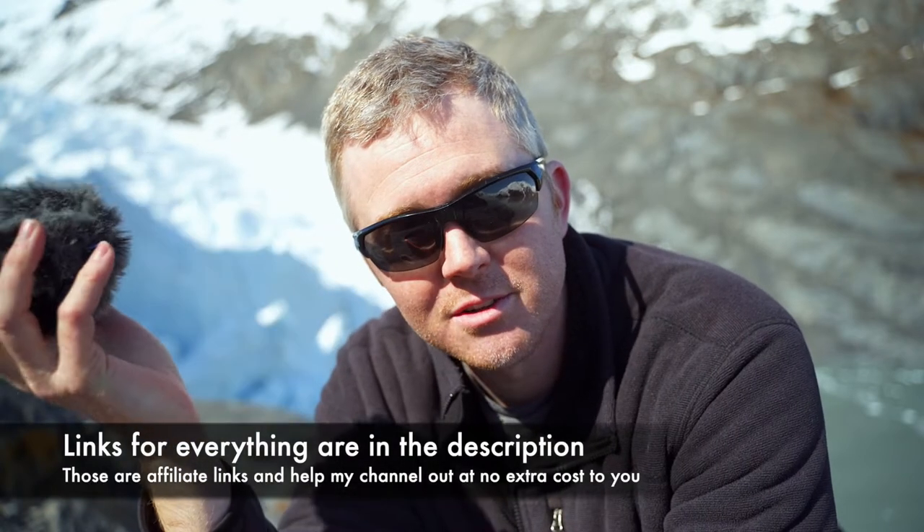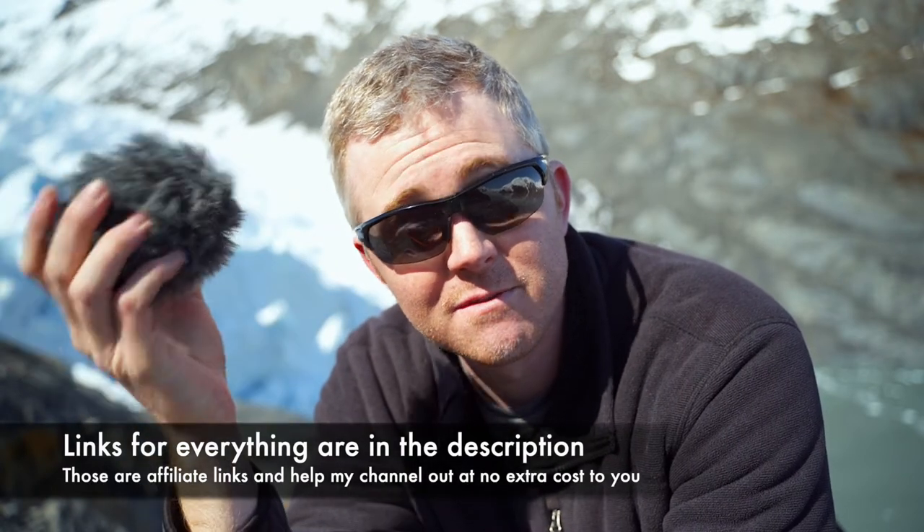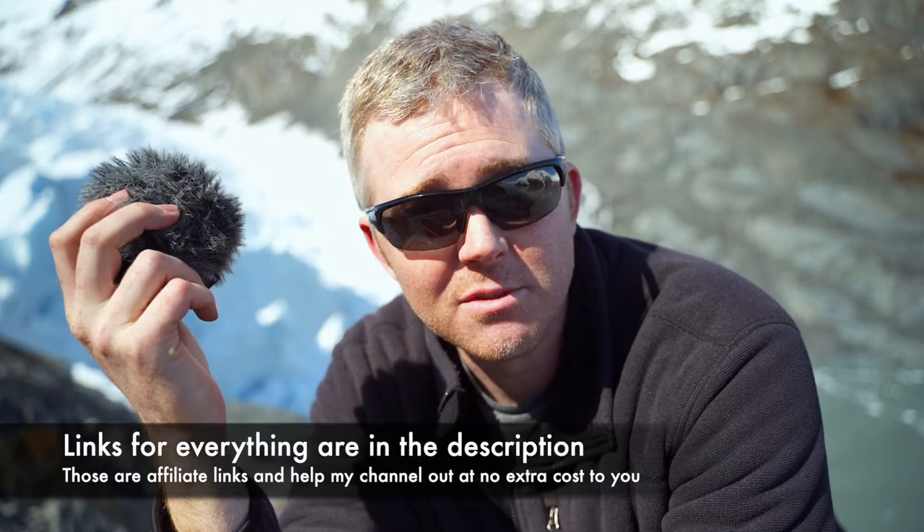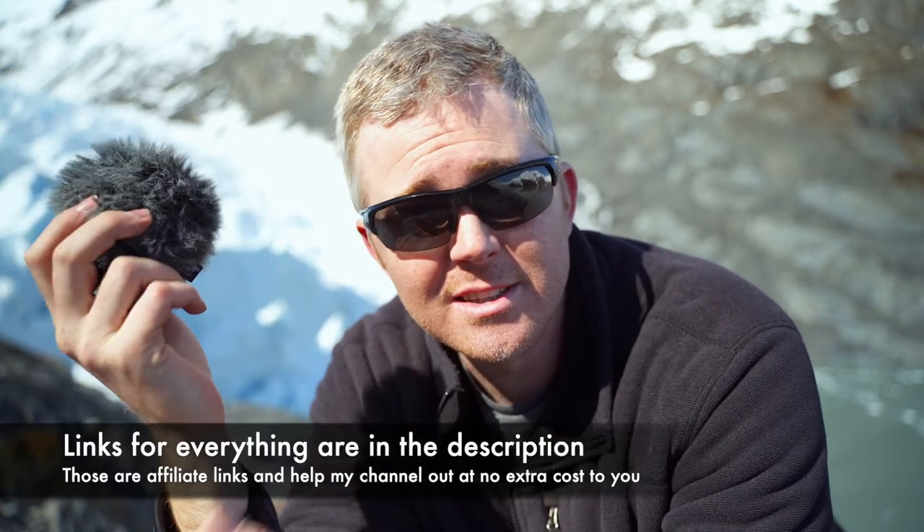This video is not sponsored by anybody. Nobody sent me these for free or gave these to me. I purchased them at one point or another for use on this channel and in my production company. So this review is unbiased, unsponsored, and you can take it for what you will because it's free and it's on the internet.